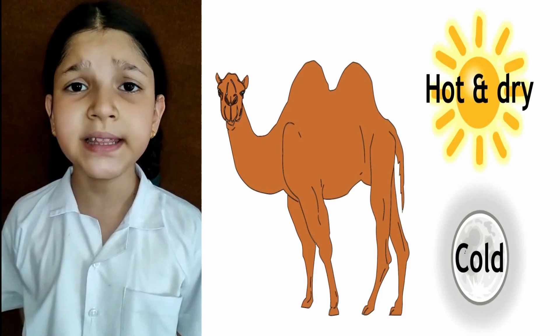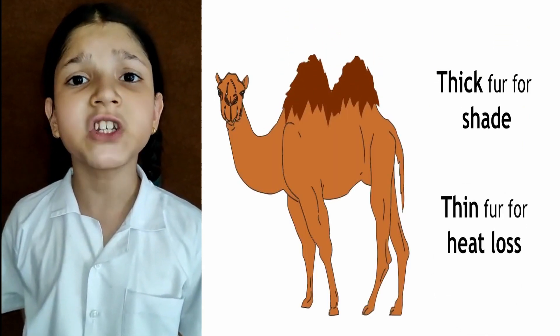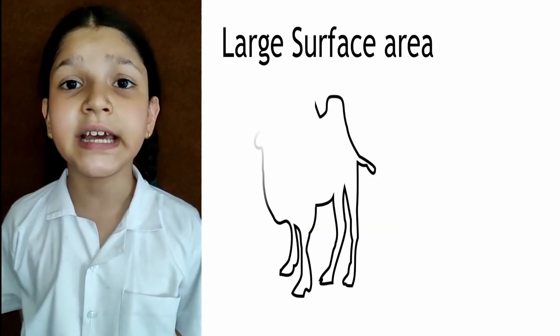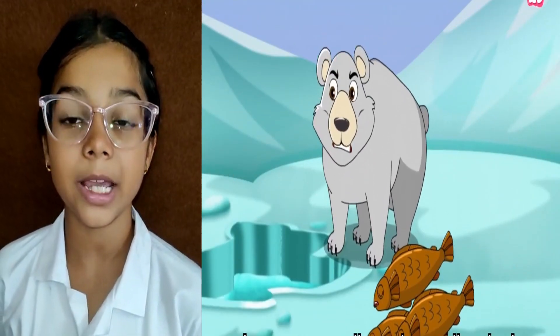Camels have special eyelids that protect their eyes from sand and dust particles. They store water in their body tissues and use it when needed. They also have wide padded feet that help them walk on sand easily.